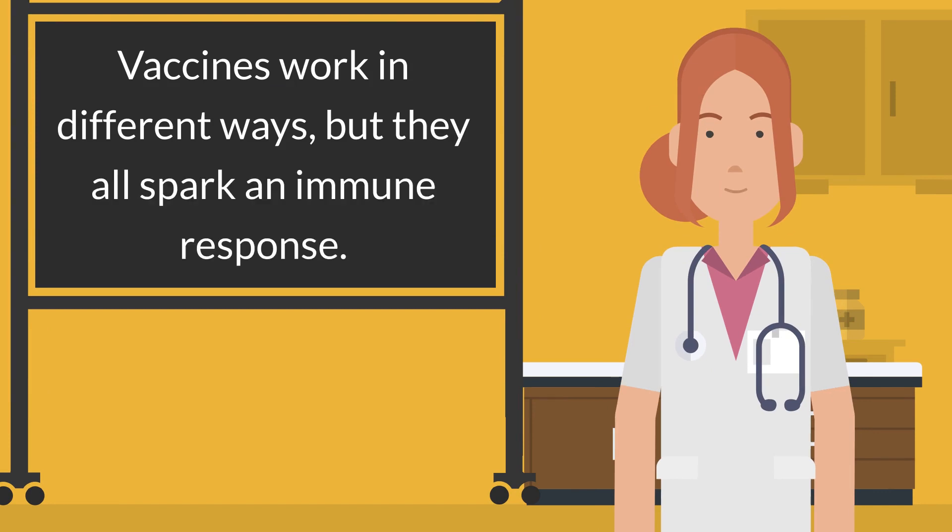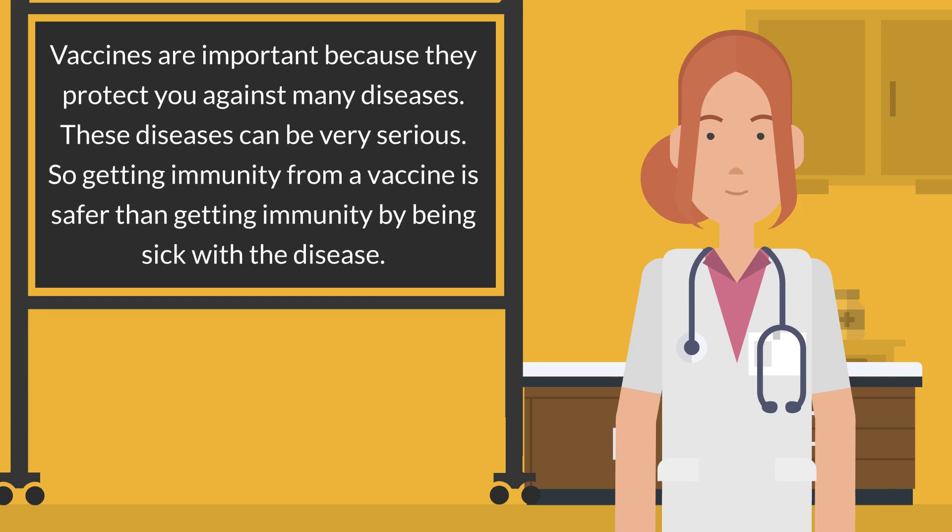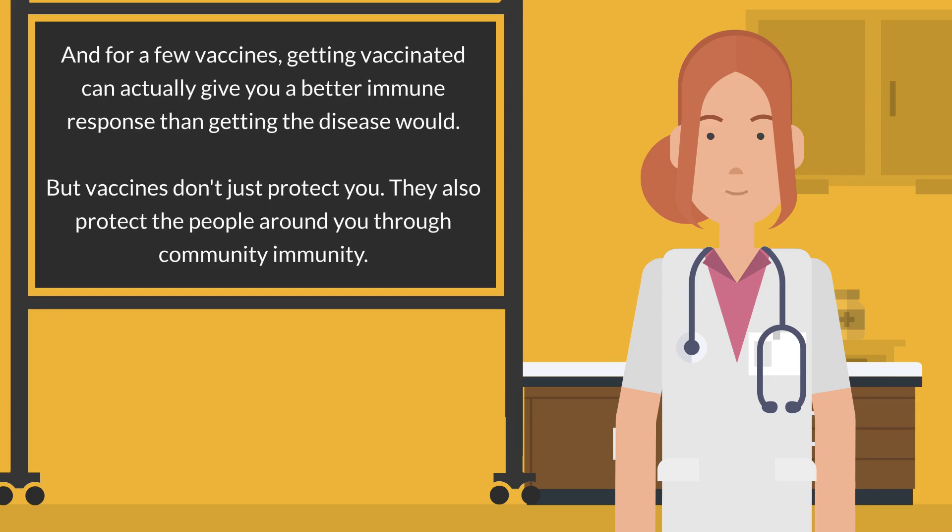Vaccines work in different ways, but they all spark an immune response. The immune response is the way your body defends itself against substances it sees as foreign or harmful, including germs that can cause disease. Vaccines are important because they protect you against many serious diseases, and getting immunity from a vaccine is safer than getting immunity by being sick. For a few vaccines, getting vaccinated can actually give you a better immune response than getting the disease would. But vaccines don't just protect you — they also protect the people around you through community immunity.